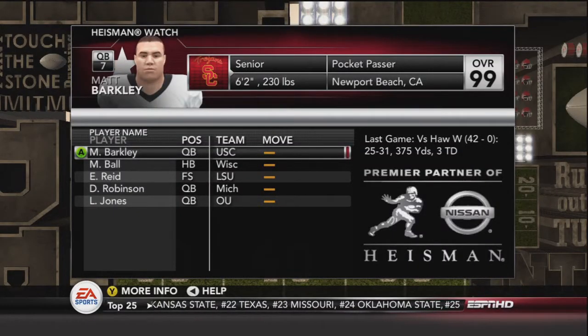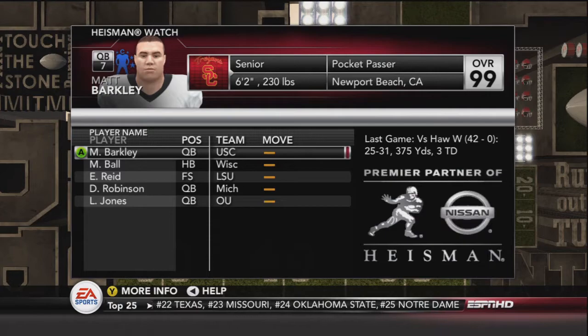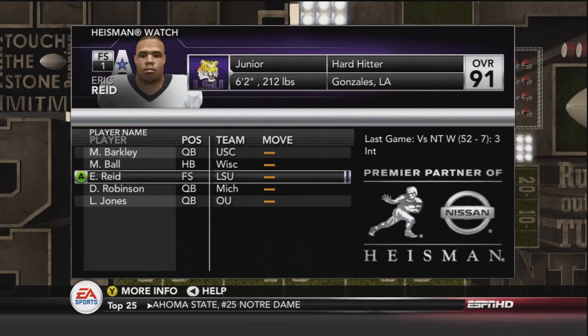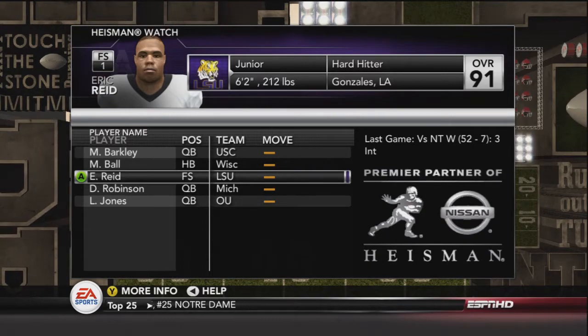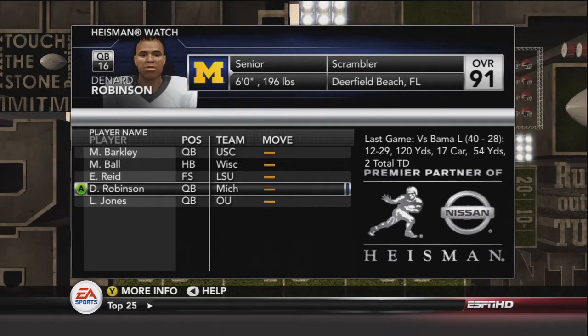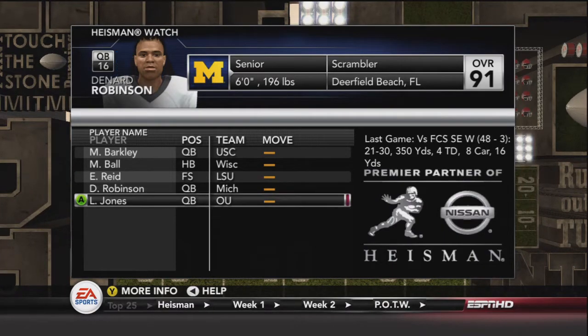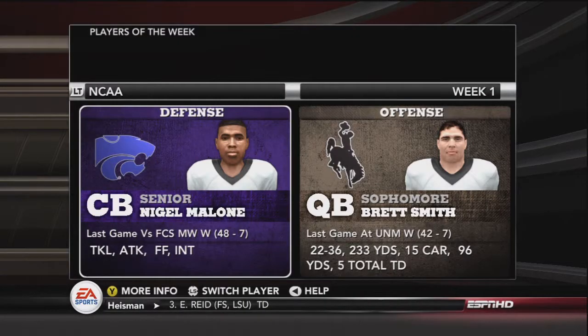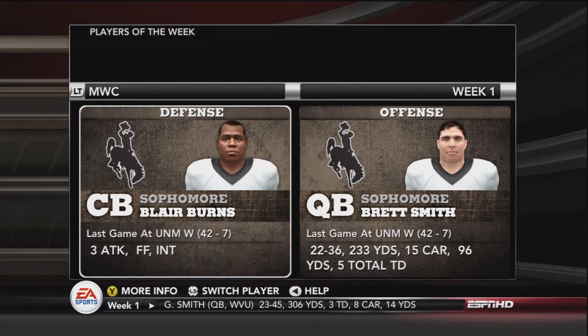Here's our Heisman watch: Matt Barkley out of USC, Monte Ball out of Wisconsin, Eric Reid a free safety out of LSU, Denard Robinson quarterback out of Michigan, and Landry Jones quarterback out of Oklahoma. We'll look at the players of the week and then we will be taking on Hawaii — the Warriors. Aloha. There's the Mountain West players of the week. I'll see you all next time when we take on Hawaii.